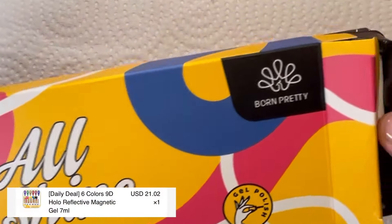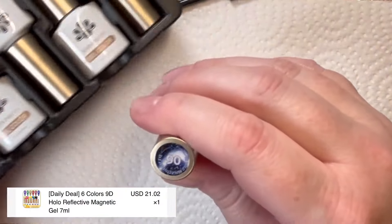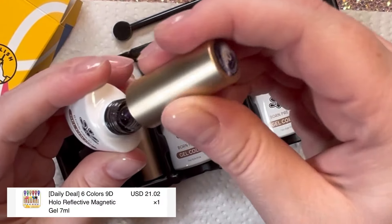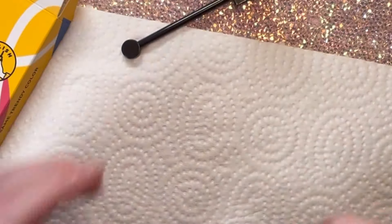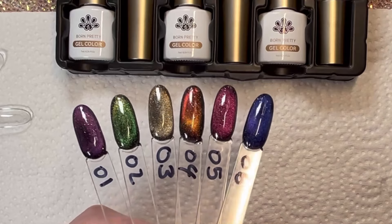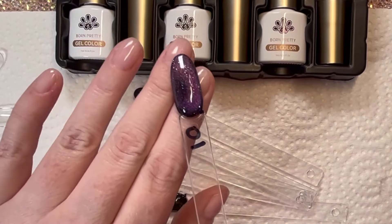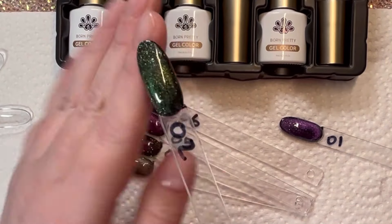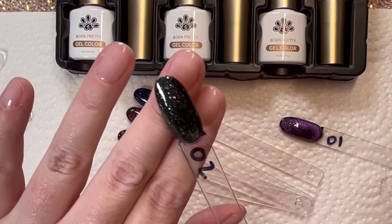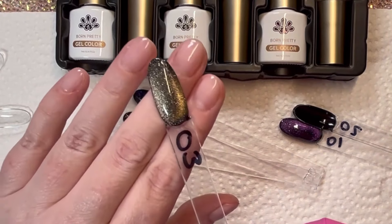I also got this six-color set of 90° holographic reflective cat eye gels — such a mouthful — but these gels are so multi-dimensional and stunning. I ended up swatching all these colors on a black background because they just weren't giving what I wanted on the clear swatch stick, but on the black background they are just so gorgeous. I love the color shift, and there's such a good variety of different colors — absolutely perfect for galaxy nails. I have zero regrets about purchasing this set.